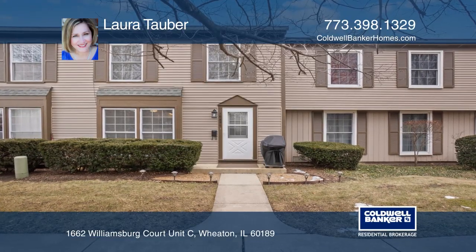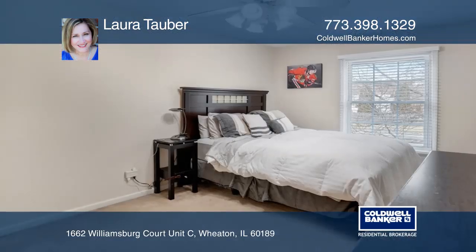Welcome home to this wonderful two-bedroom, one-bath condo in the Hollybrook Subdivision.